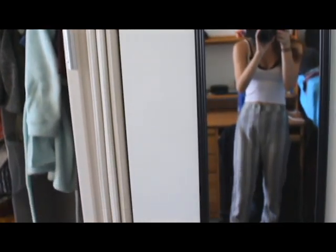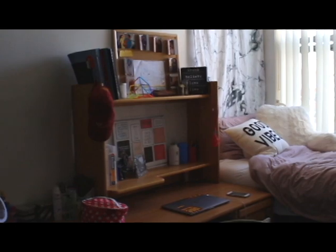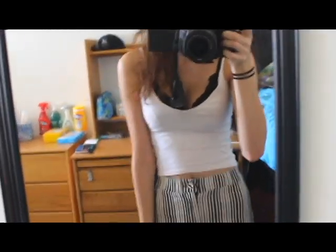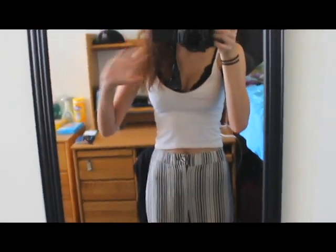Right next to the closet is a full-length mirror that my roommate and I share. That's pretty much it for my dorm room — I really like how it turned out. Thank you guys for watching; I hope you enjoyed this or got some inspiration for your own dorm room. See you in my next video!